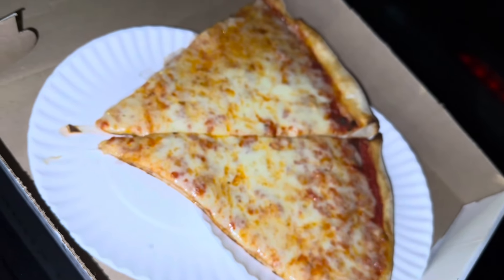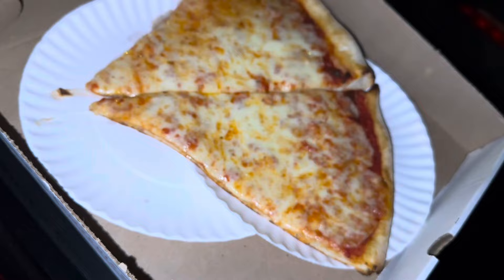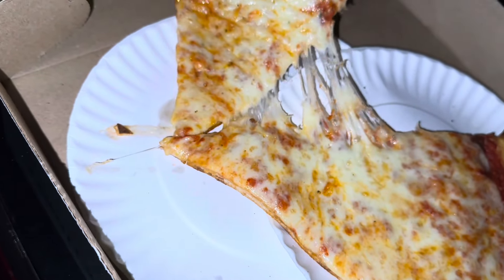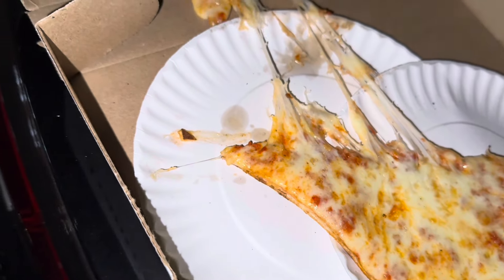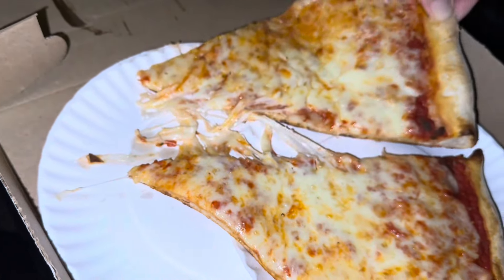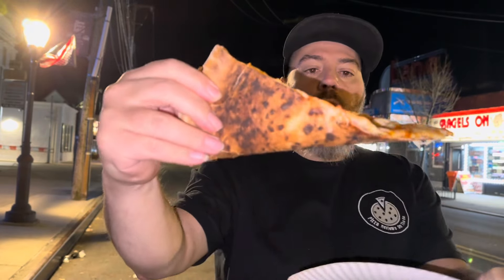Looks cheesy, looks hefty. Sauce looks good. How does it separate? Look at the pull — there's a considerable amount of pull here, guys. I like it a little tighter. No flop, it's holding its shape mostly. Look at the base on that pizza — look at the bottom on this pizza.